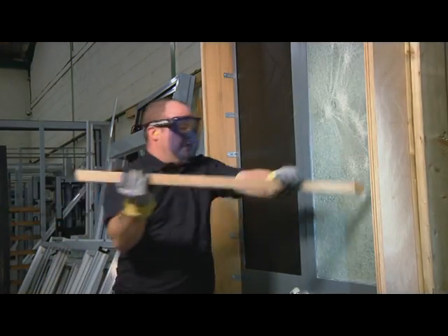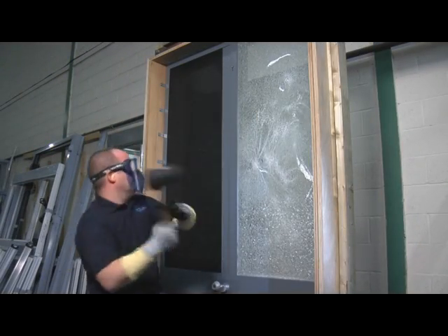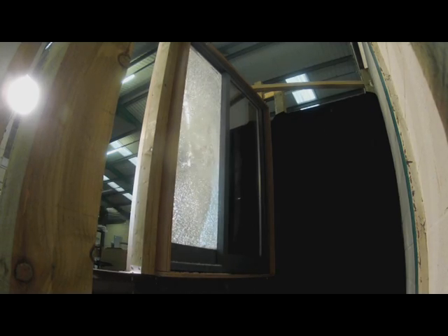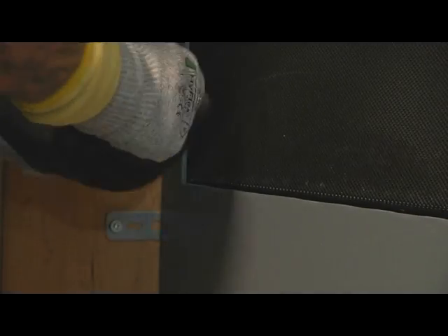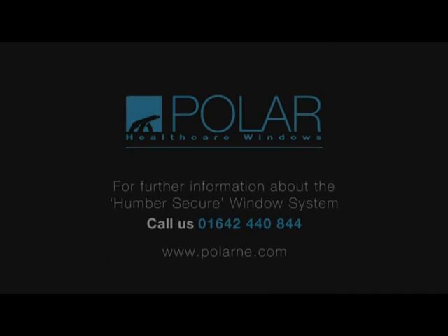This morning's test went very well in terms of robustness. The window was attacked with vigour by two employees of Polar who gave it their all. And whilst the window glass failed, it didn't fail for 45 minutes, so in our view it passed the test, and the actual frame and mesh of the window passed the test superbly well.